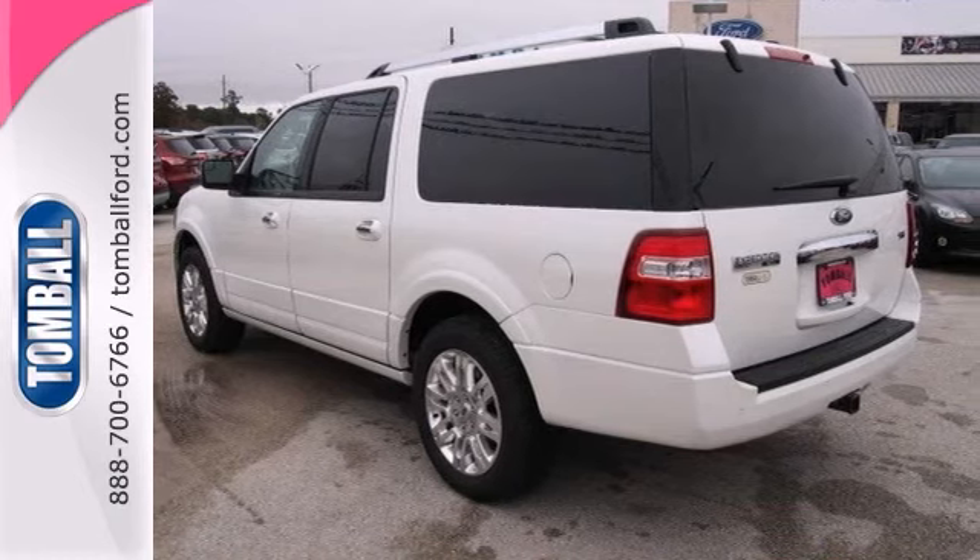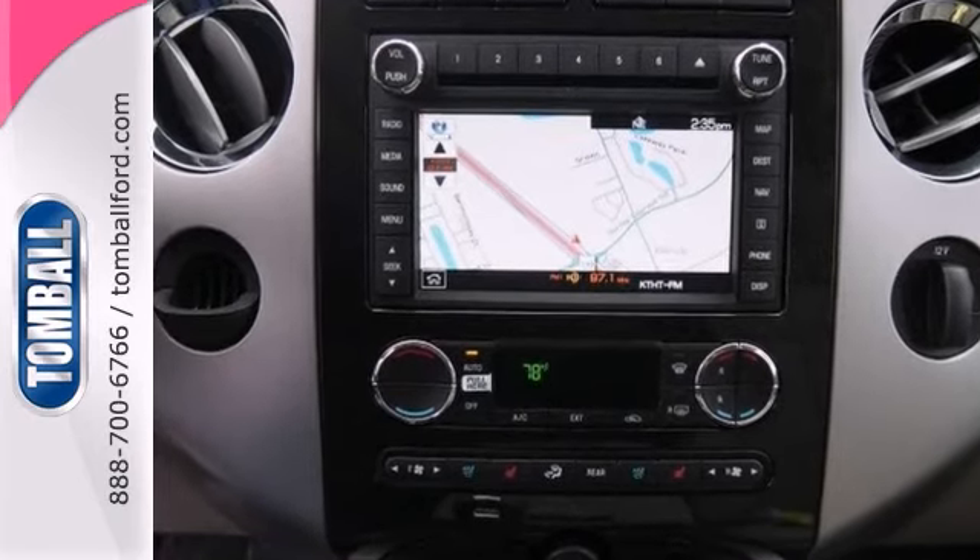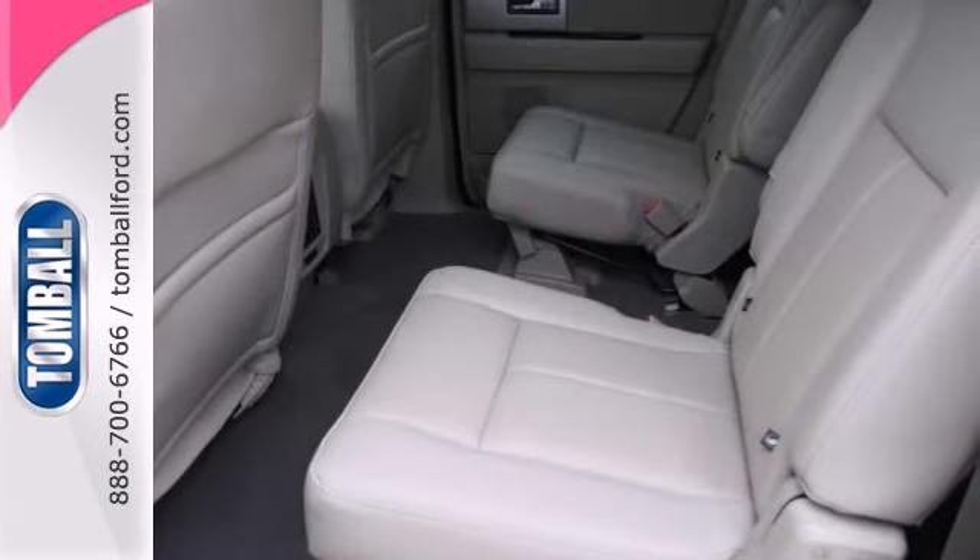The stone leather interior adds a touch of class. You'll stay comfortable even in the worst weather conditions with heated seats and rear air conditioning.